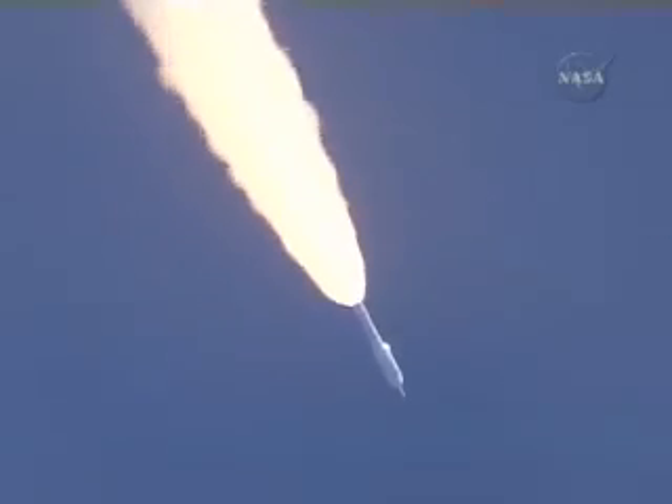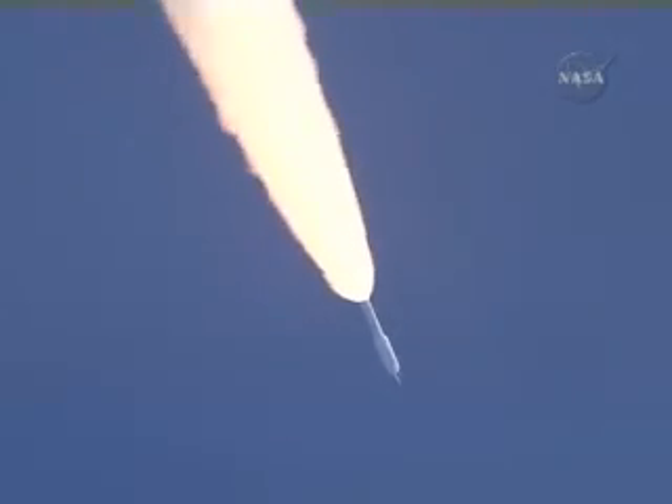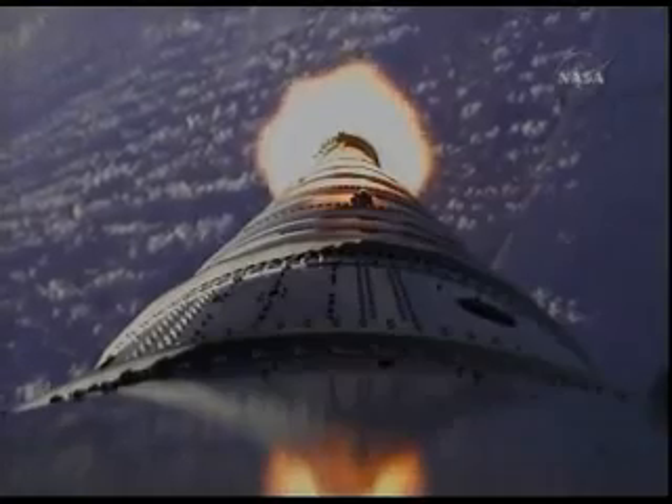Now passing Mach 2. Vehicle now ten miles altitude, downrange distance eight miles, and a velocity of 15. About 80 seconds.